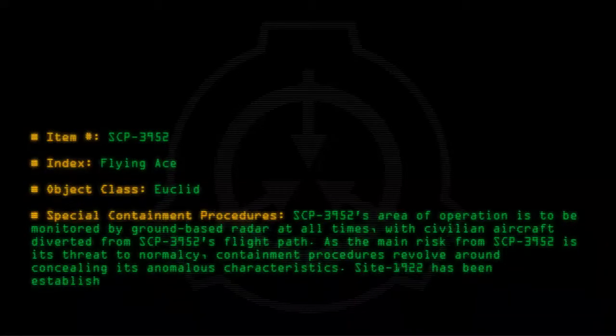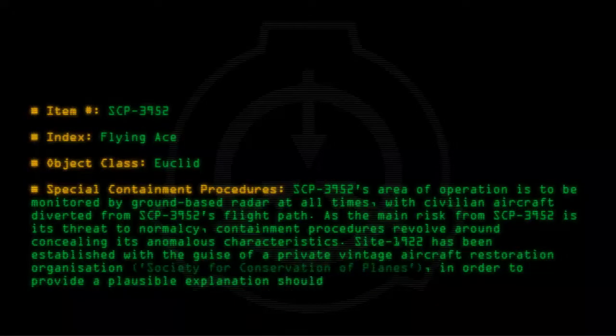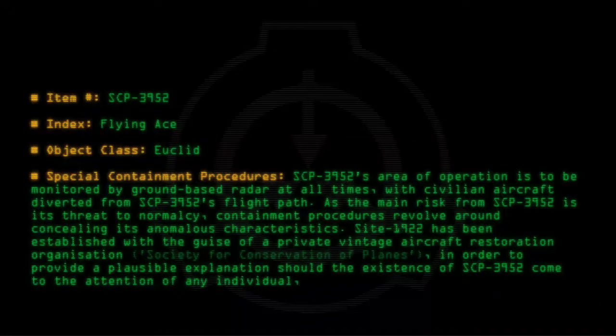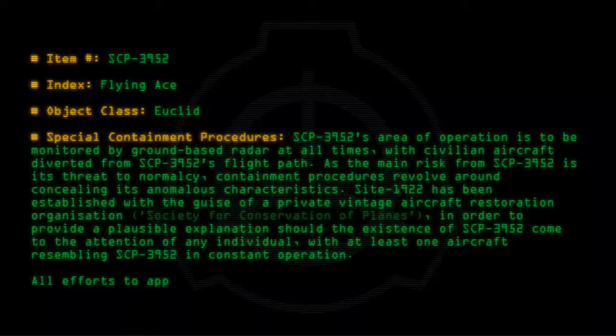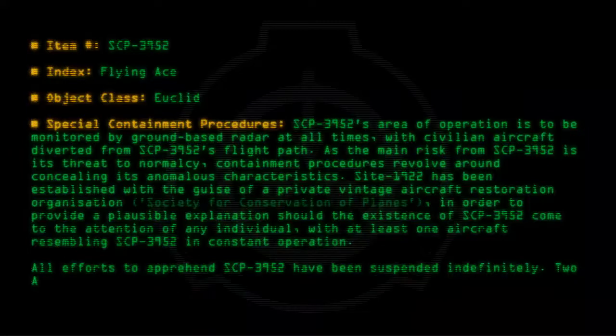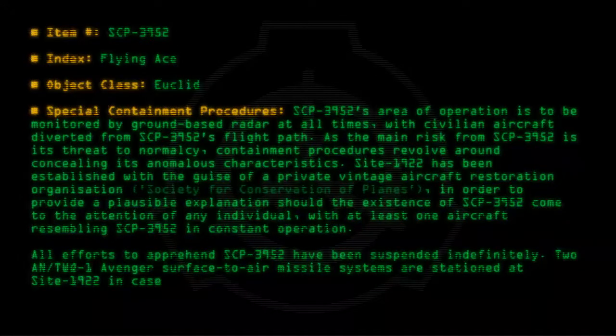Site-1922 has been established with the guise of a private vintage aircraft restoration organization, the Society for Conservation of Planes, in order to provide a plausible explanation should the existence of SCP-3952 come to the attention of any individual, with at least one aircraft resembling SCP-3952 in constant operation. All efforts to apprehend SCP-3952 have been suspended indefinitely. Two AN/TWQ-1 Avenger surface-to-air missile systems are stationed at Site-1922 in case of emergencies.